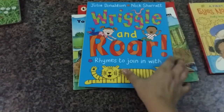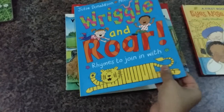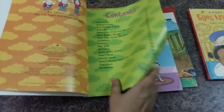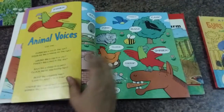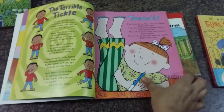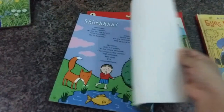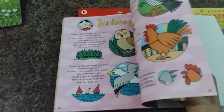This one is by Julia Donaldson — it's 'Regal and Roar.' It's got all these colorful artwork pictures and really cool rhymes that you can read with your son or daughter.